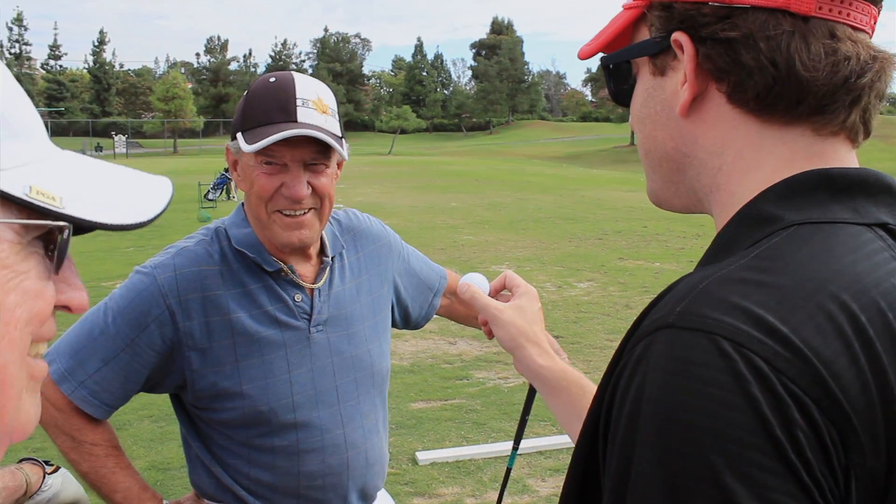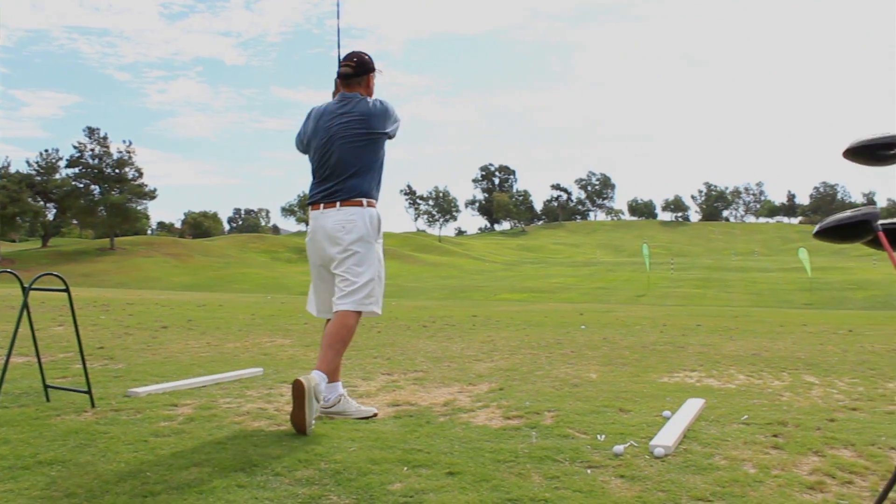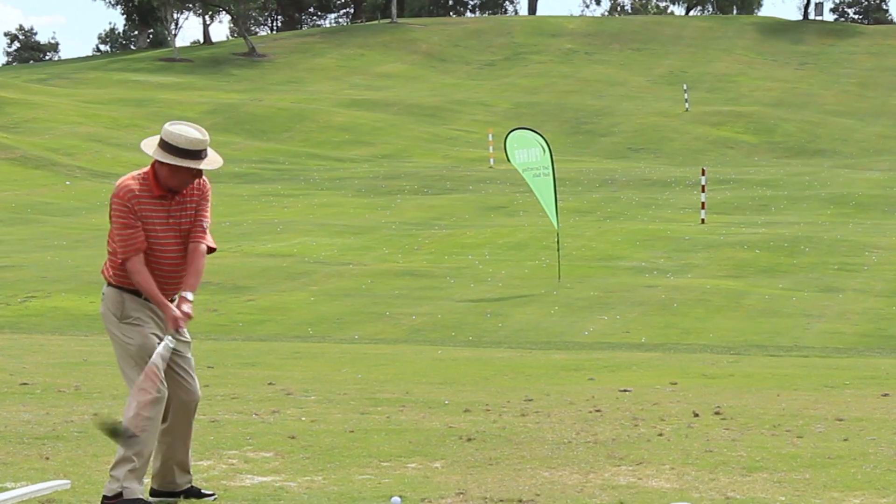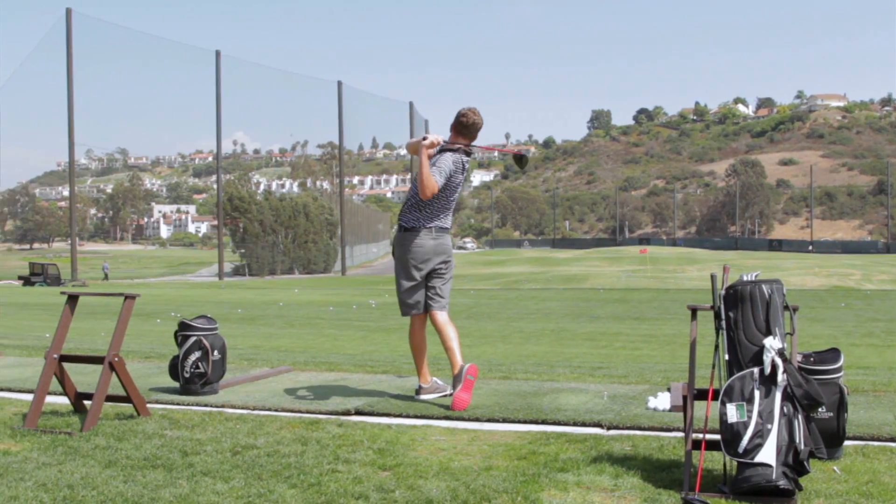People are so happy that you've cured their golf games, you've bettered their golf games. We're just out here for the recreational golfer. We know how it is to have a bad day on the golf course, but now using Polara products, you're hitting straight and longer drives all day.